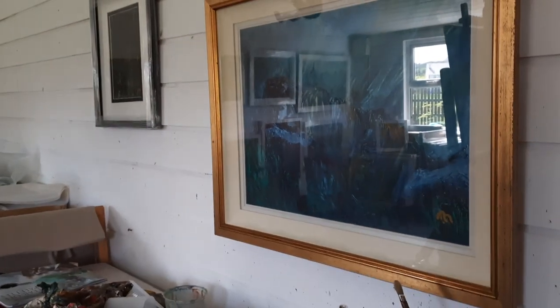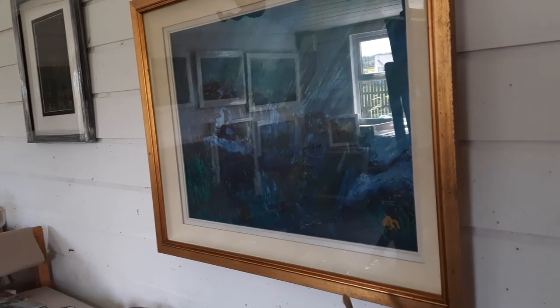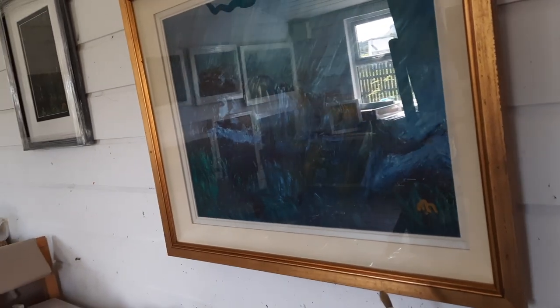This is one of my older paintings. I've had it 30 years and it's from my first solo exhibition in Letterkenny. It's a figurative piece.